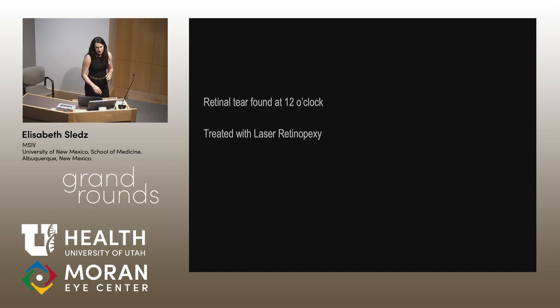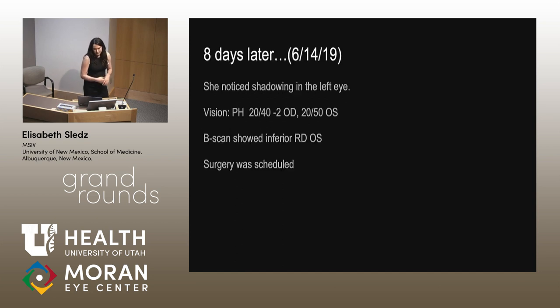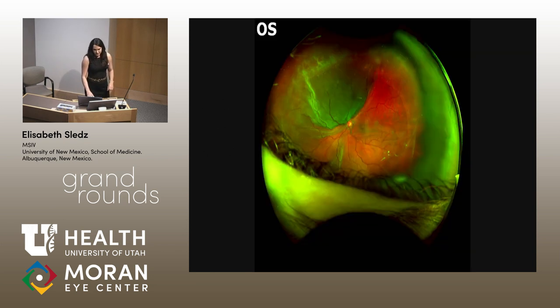A retinal tear was found at 12 o'clock, and she was treated with laser retinopexy. But then eight days later, she had some new shadowing in the vision in her left eye, and her vision was now 20-50 in the left. A B-scan showed an inferior retinal detachment, and she was scheduled for surgery. An optos photo of the left eye showed a superior bullous retinal detachment, with the macula still on.